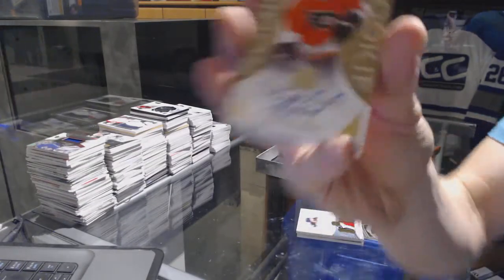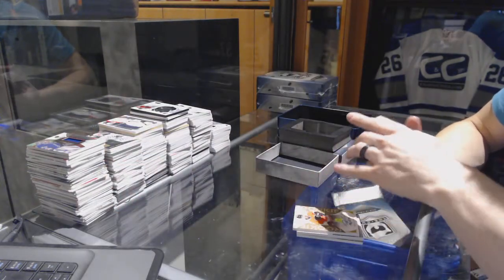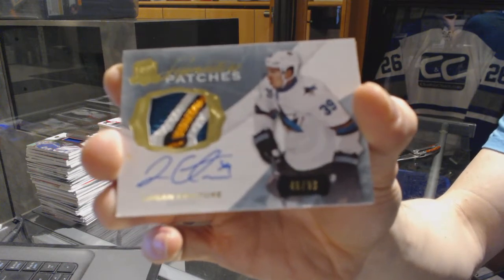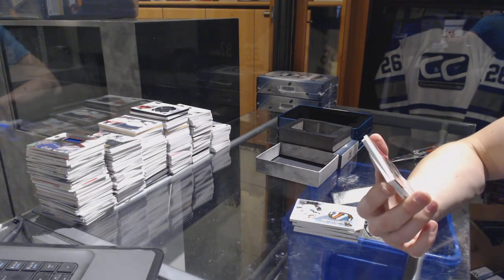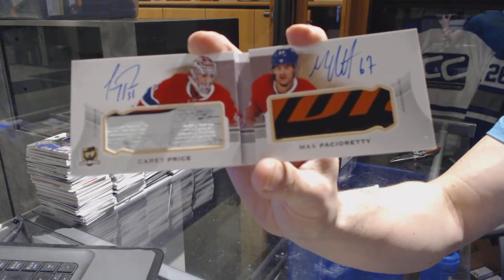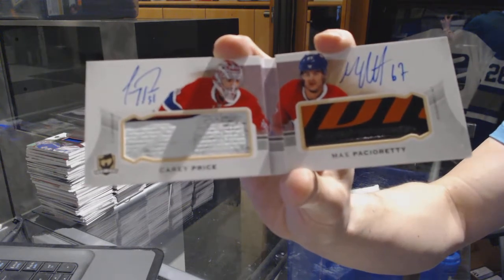We've got a gold rookie autograph, number 24 of 36 for the Philadelphia Flyers, Jordan Weal. We've got a 1415 signature patches, number 299 for the San Jose Sharks, Logan Couture. And we've got a dual autographed Monumental Sticks booklet, number 13 of 15 for the Montreal Canadiens, Carey Price and Max Pacioretty. 13 of 15 for the Canadiens.